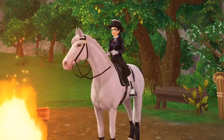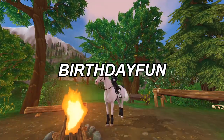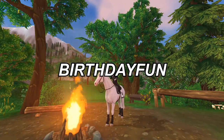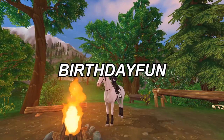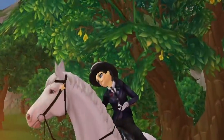I haven't redeemed the code yet. The code is called 'birthday fun.' You get a balloon, a hat, some ears, and a hundred star points. You also get some roses as pets or whatever. That's not the most exciting thing.